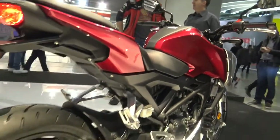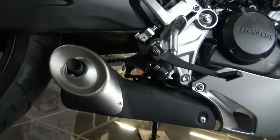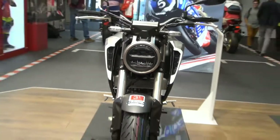The underslung exhaust cradles the dark shape of the single-cylinder engine and exits through a dual-chamber muffler down low. Finished in contrasting black and alloy, it adds to the sporty nature of the CB125R.